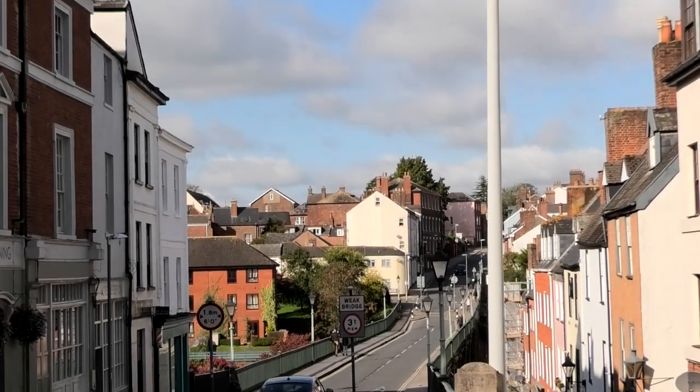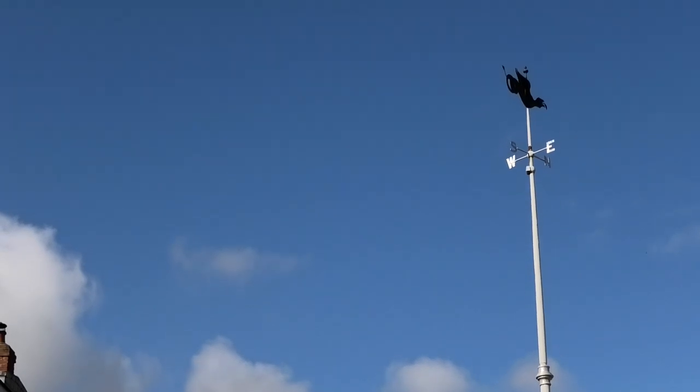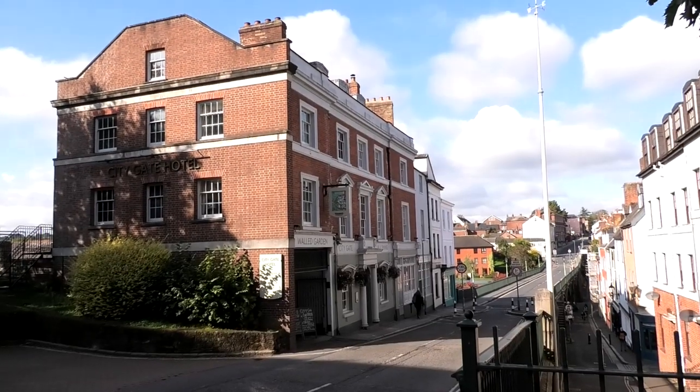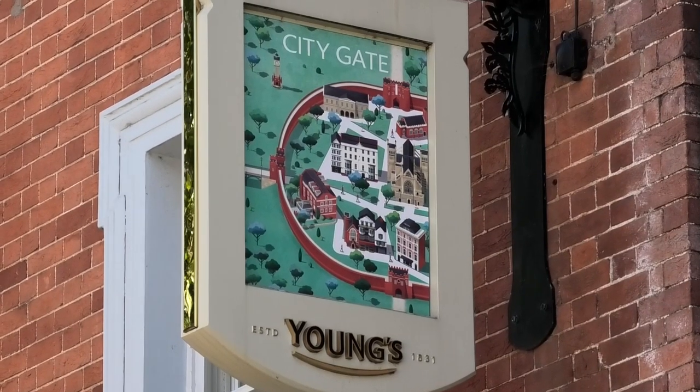That's the weather vane. Not the most attractive area — quite busy by road and you can't really see the existing wall here or the gate, though there is a pub. Anyway, let's carry on.